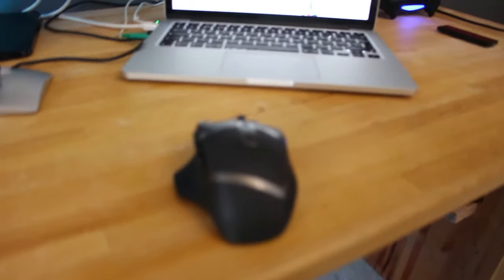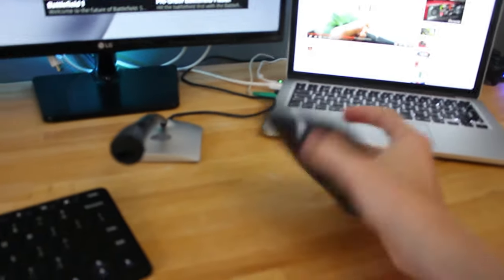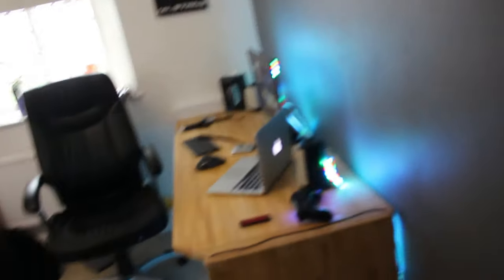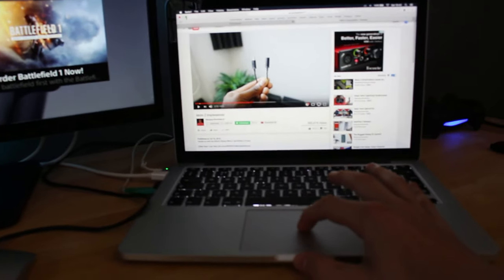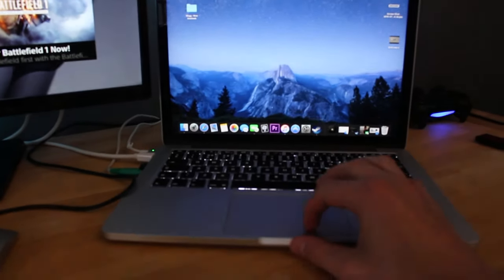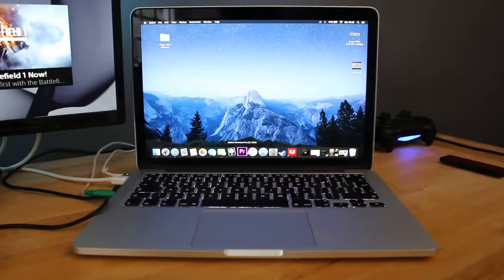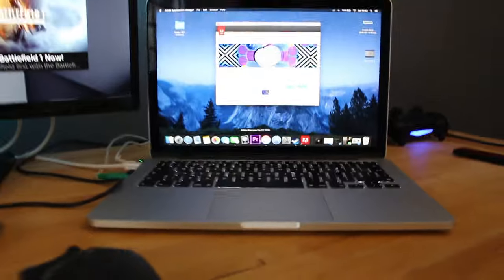I've also got a Logitech G602 mouse — this is an extremely nice mouse, the nicest I've got at the moment. If you're wondering why there haven't been that many videos, it's because I haven't been able to upload any of them. I haven't even edited my last video yet, and I don't know if I will because it just wasn't a good video. But yeah, this is my new MacBook Pro.